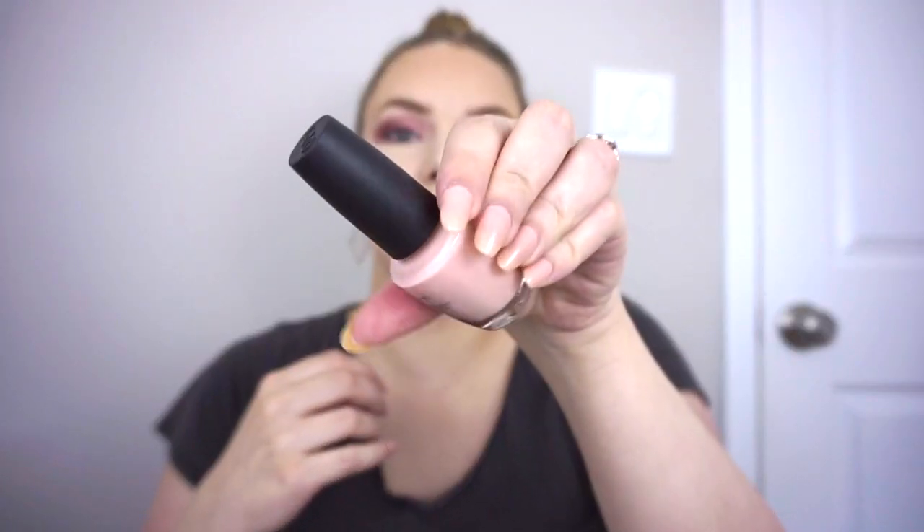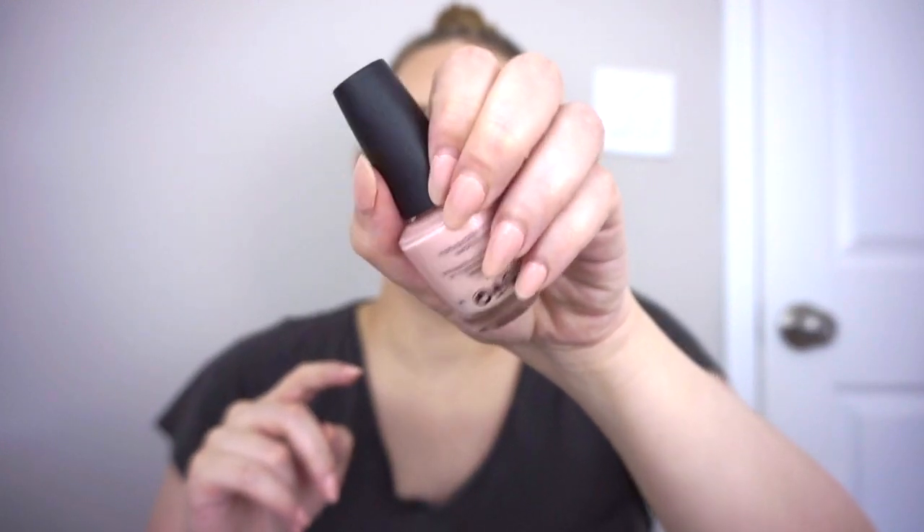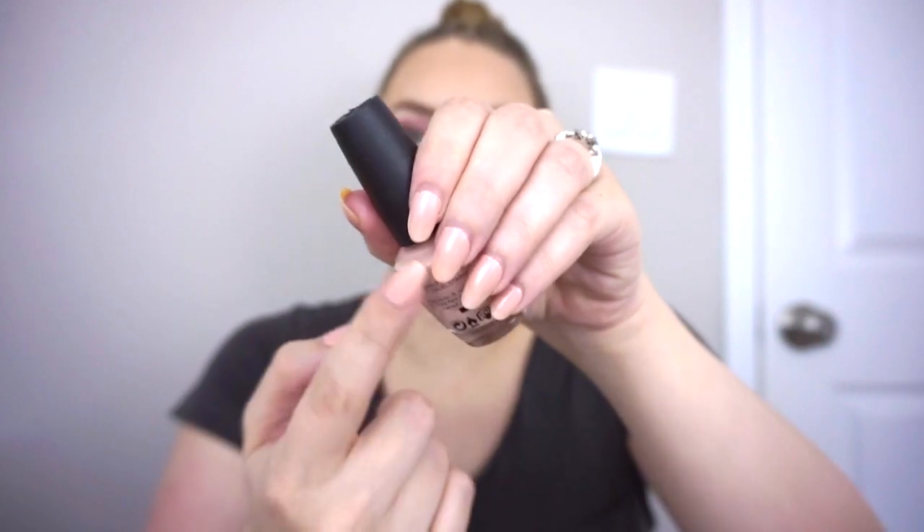Next, I have OPI Nail Envy in the shade Bubble Bath. You can buy Bubble Bath in their original line, which is just a sheer light pink, but the Nail Envy line has their nail strengthener in it. I'd be interested to try more shades from this line because I do have very brittle nails. But this Bubble Bath shade is just not the tea — my nails are not looking good. It's a great French manicure pink at three coats and semi-opaque, but I never do French manicure. So I am going to get rid of that one as well.